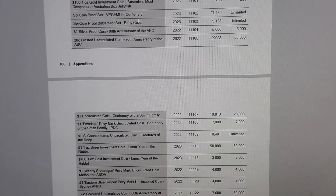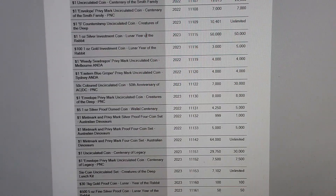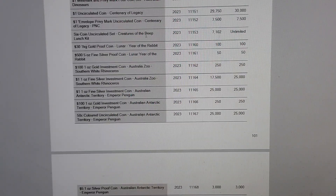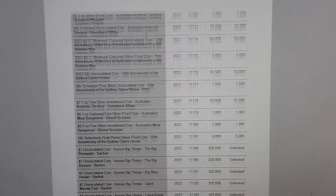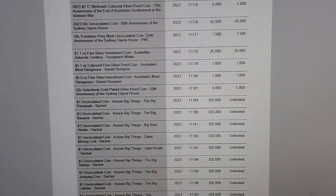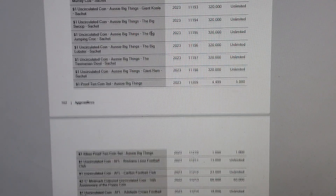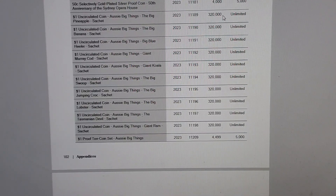There's also the Vegemite proof set and the baby set. Scrolling down further, we got the 2023 Vietnam War two dollar coin — we knew that was going to be minted out — as well as a silver proof, and the Opera House. The Aussie Big Things coins are at 320,000, and since they're unlimited mintage, that could still increase next year.